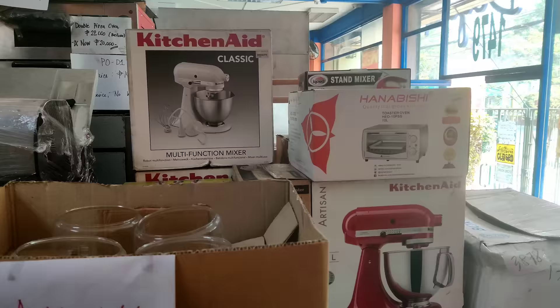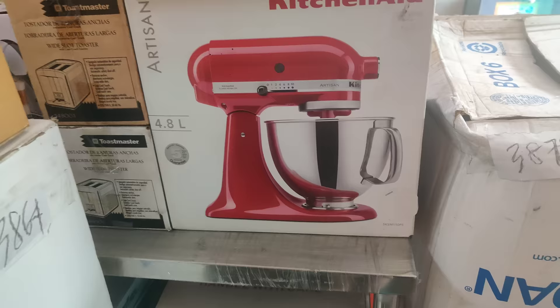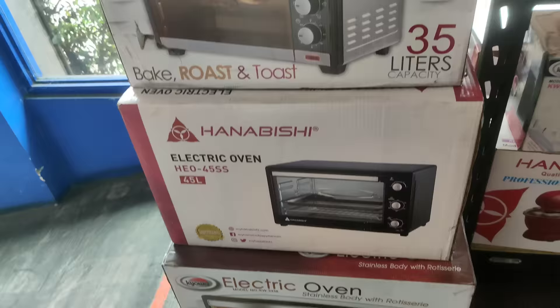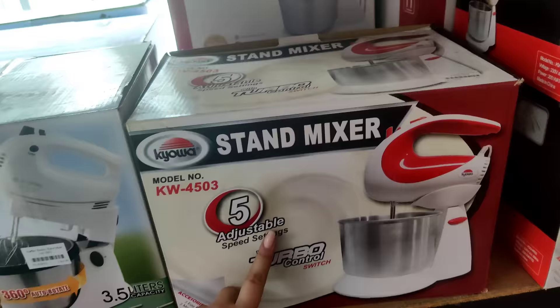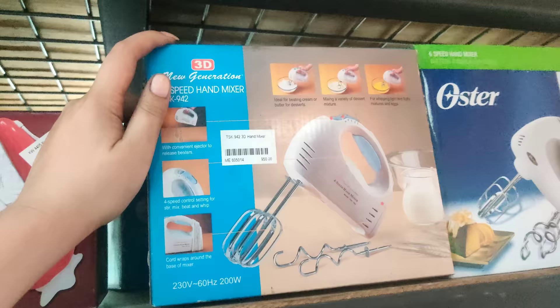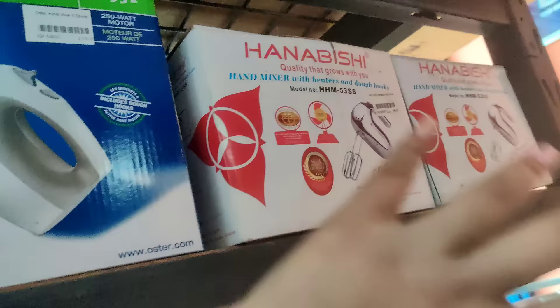Ito 300 pesos yung mas malaki. Dito naman tayo sa iba pa nilang equipment — may oven, may mga mixer, may mga ganyang design. This one is 31,000 — artisan naman siya. May ganyang oven din — 1,450. Then, yung ganito na electric oven — 3,500 pesos. Hand stand mixer — 5,100. 2,900 para dito sa electric stand mixer.